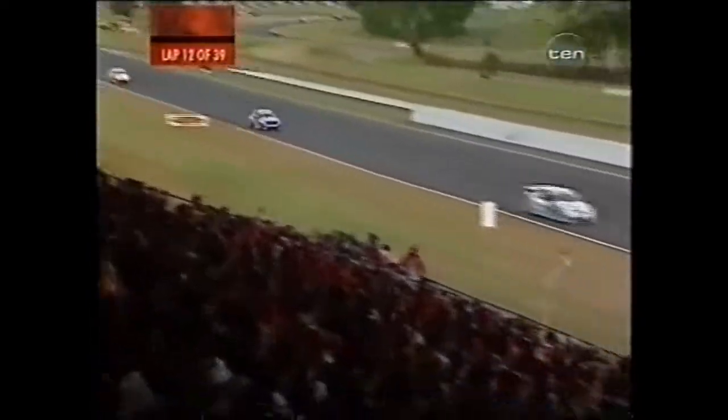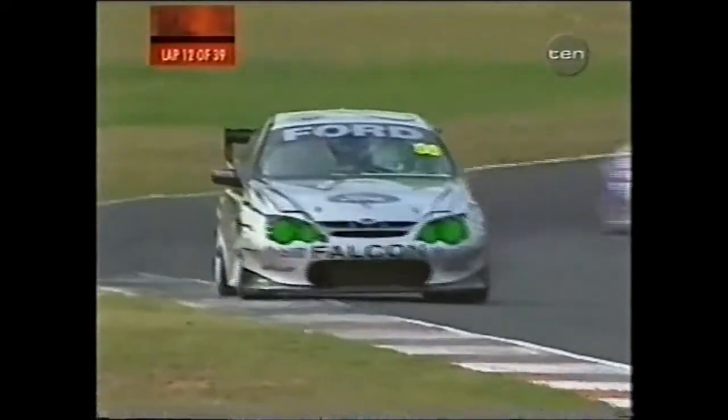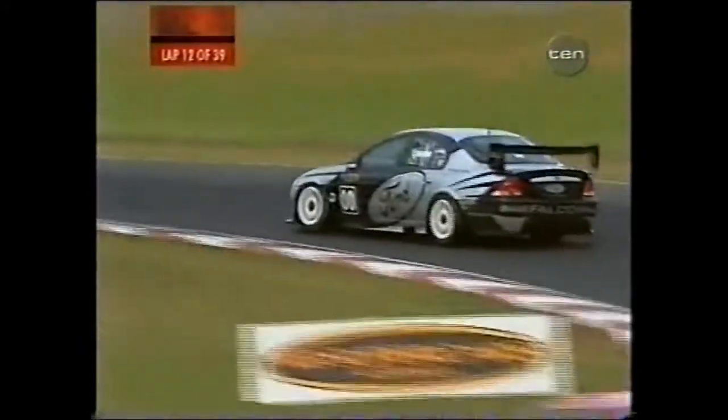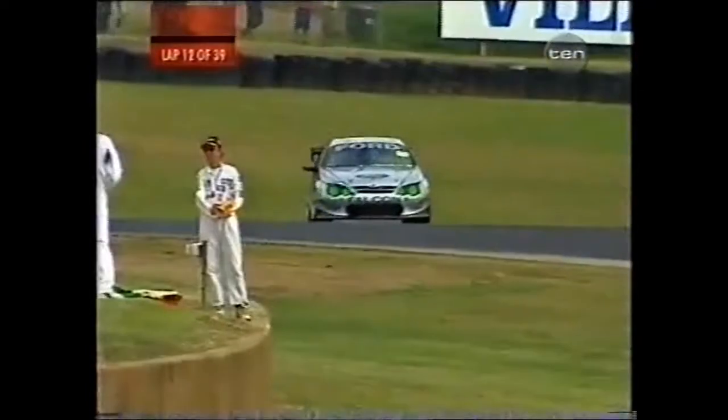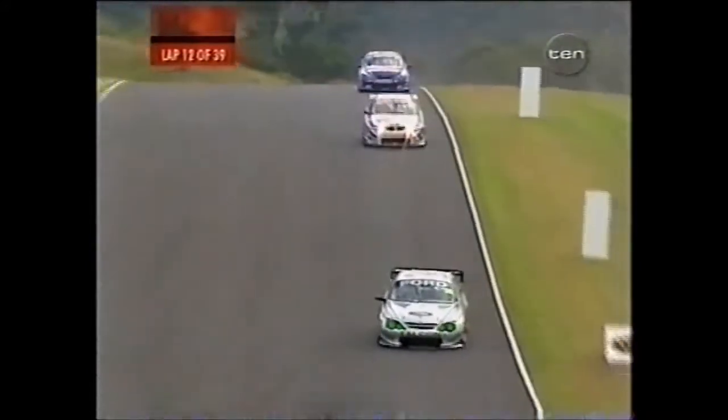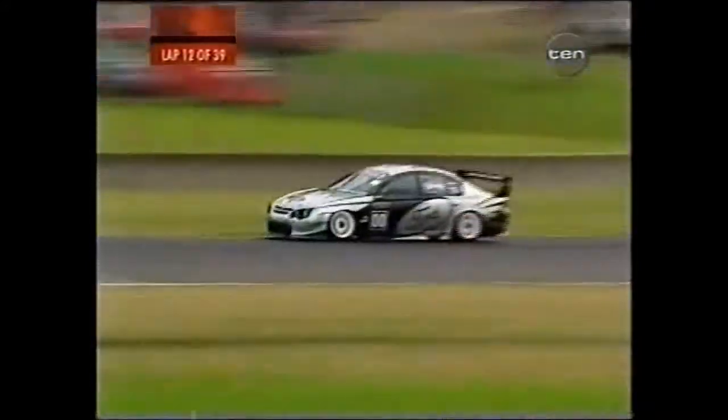Just trying to confirm whether Greg Murphy has already made his compulsory change. Another one locking up that inside front — if he keeps doing that he's going to get a flat spot on his tyre and he'll have to come in to get another front left. But he's obviously pushing very hard to try and get a break on the rest. He hasn't won a round since Queensland 500 back in 2000. It appears highly unlikely that he can lock up a round victory here, but he can certainly lock up a race three victory.